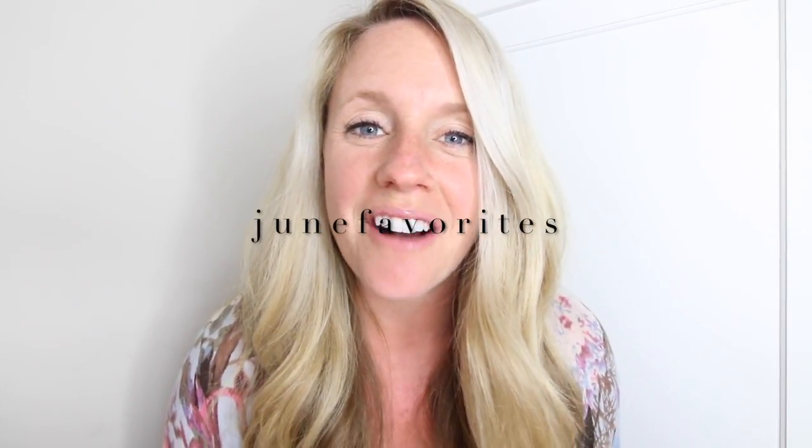So June favorite things today. I've got five items for you. They're all very different, so let's jump into this.